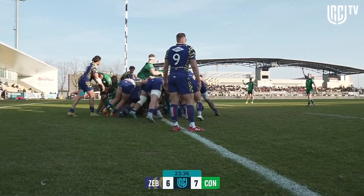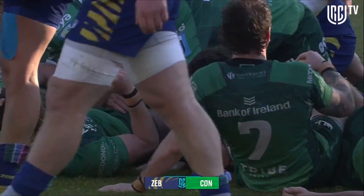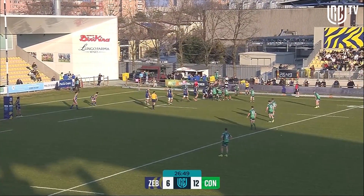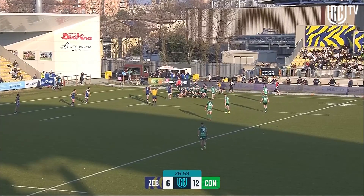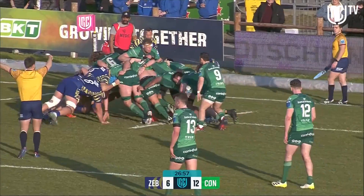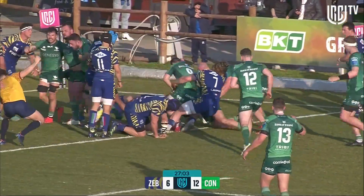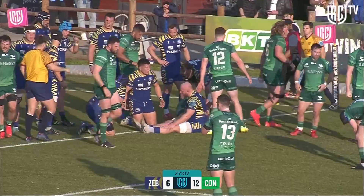Zebra feeling the pressure and Connacht getting over and grounding — a second try! They will have other lineups up their sleeve with trick plays, but when it's working well it's effective. They're getting well set up again. Murray takes it out, Tierney Martin has it tucked under the arm going for the game — and they will get it again. It's a hat-trick!